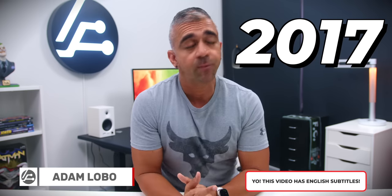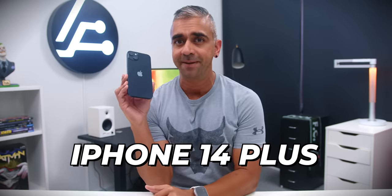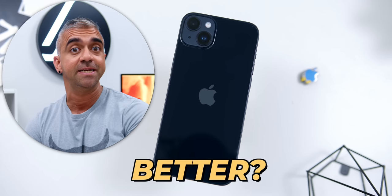Apple haven't used the Plus branding since 2017, and with the new iPhone 14 lineup, they have decided to kick out the Mini in favor of the iPhone 14 Plus. So is bigger better? Well, let's find out.